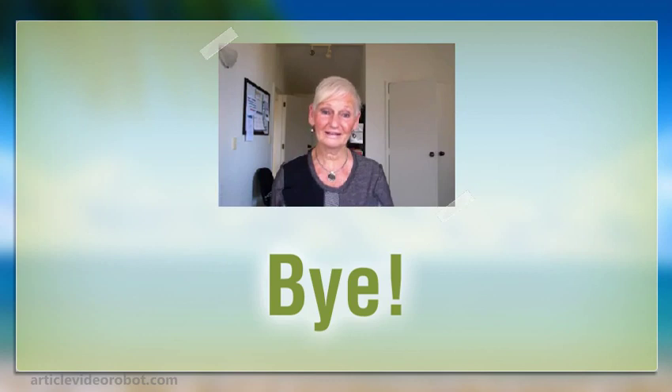Did you enjoy that? We hope so. Because here at Life Energy Designs, we want to educate you so that you can live the best possible life you can. Any feedback or anything that you want to say to us, we would love to hear from you. Take care.